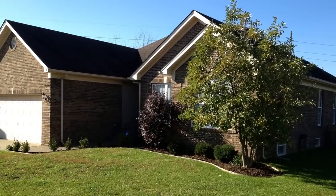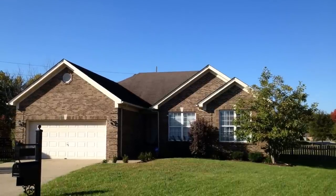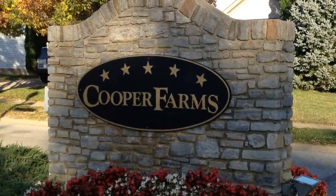Join me as we take a quick virtual walk-through tour of 6801 Samuel Long Way. It's an all-brick ranch, three-bedroom, two-full bath with a basement in beautiful Cooper Farms.